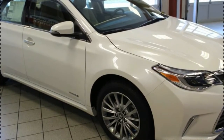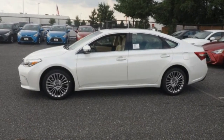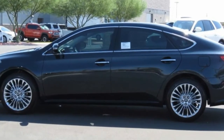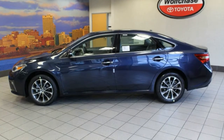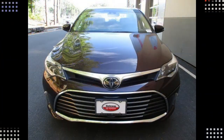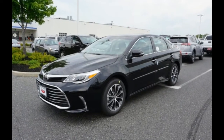What was new for 2017? The Avalon marched into 2017 with no changes. The big Toyota sedan received a freshening in 2016 that included updated front-end styling, a revised suspension, the introduction of active safety features, and the addition of a new trim level XLE Plus to both the standard and Hybrid Avalon lineups.